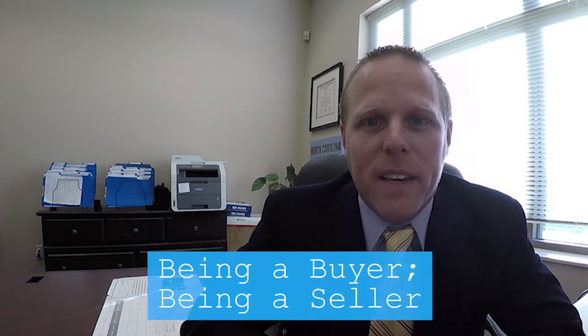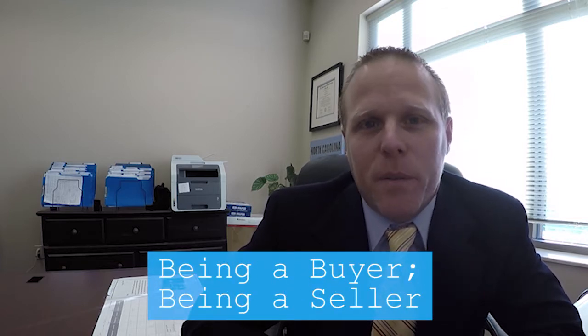There are two ways to look at sellability: one is being a buyer and one is being a seller. In regards to being sellable, the ability to sell your property is our term — sellability — take it for what it's worth, but there's a lot that goes into being able to sell your property.